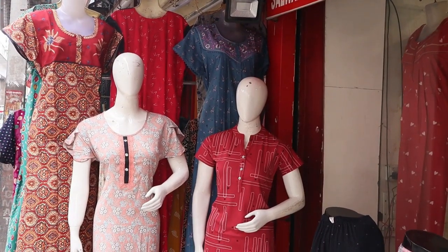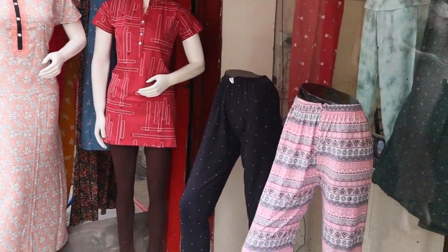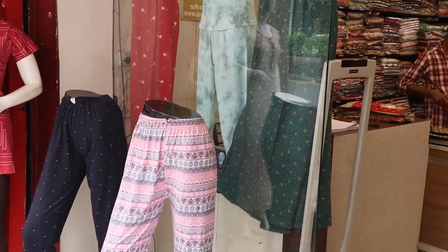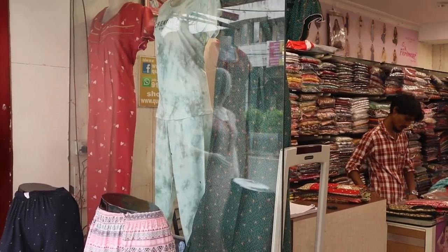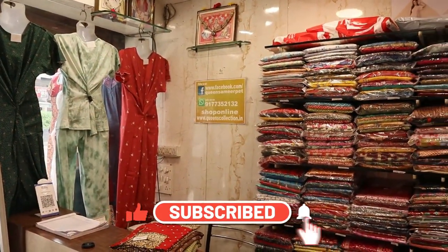I have a lot of collections — nightwear, cotton, alpine metal — and you can see a lot of nightwear. You can also recommend your friends and family. Like and share the channel, subscribe and hit the bell icon.